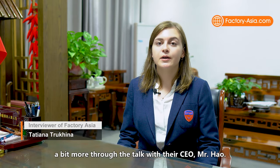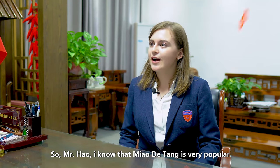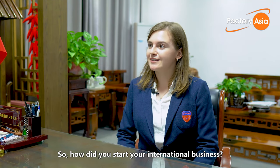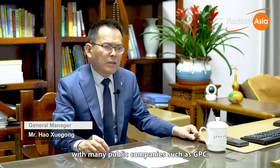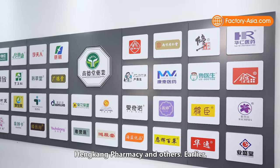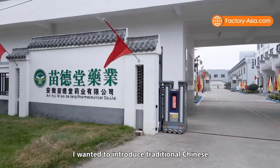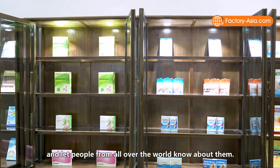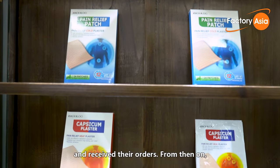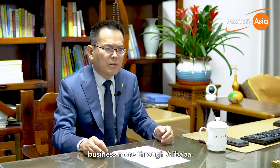We got to know Miao Datang a little more through a talk with their CEO, Mr. Hao. In the Chinese market, the company currently cooperates with many public companies such as GPC, Nanjing Torrentan, Shijian Pharmaceutical, Lanji Group, Hong Kong Pharmacy, and others. They learned about the Canton Fair through relevant media, which gave Mr. Hao the opportunity to introduce traditional Chinese herbal products to the world. At the fair, they met customers from all over the world who were very interested in their products. From then on, products were exported to the international market, and the business was later expanded further through Alibaba.